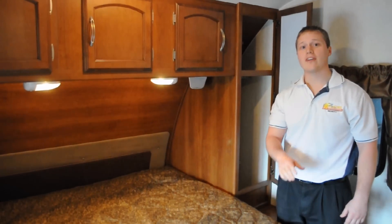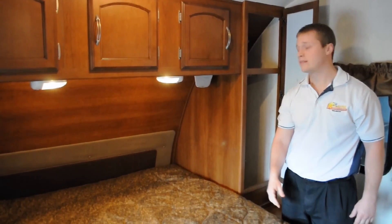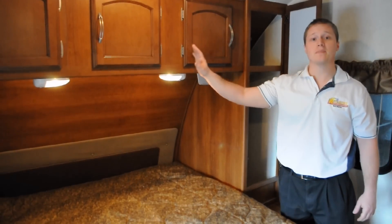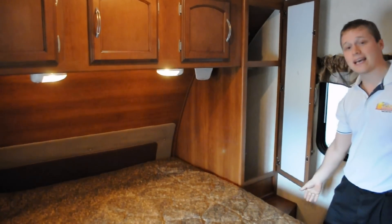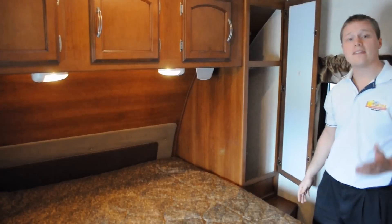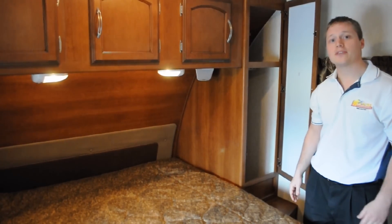In the master bedroom in the front, we've got plenty of storage underneath your bed, hanging closets on either side, and plenty of cabinet space above. There are 110 outlets with small nightstands on the side so you can plug in your cell phone, and a TV backer with a 110 outlet right behind us so you can watch TV.